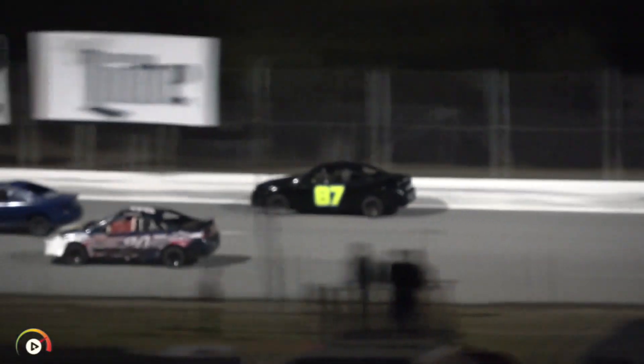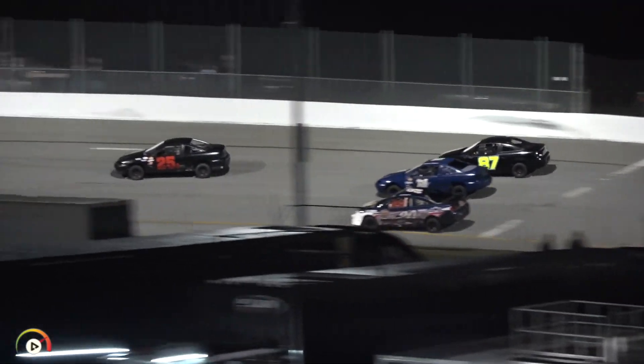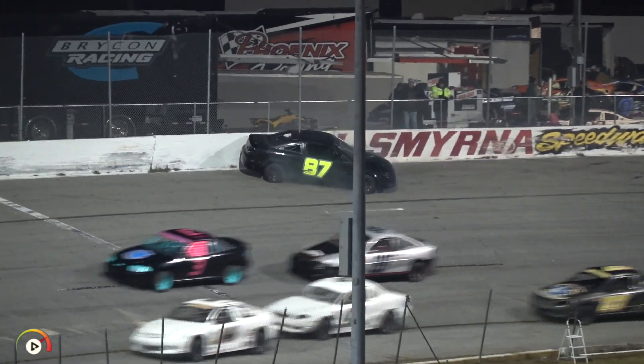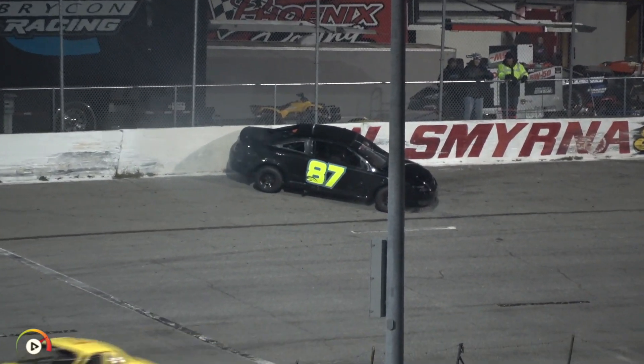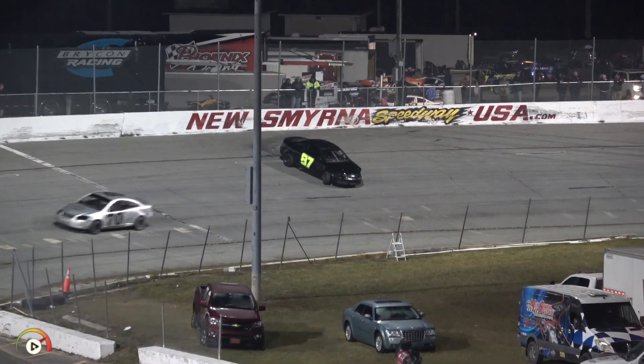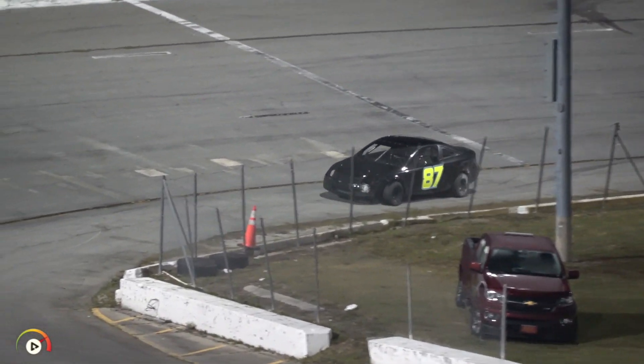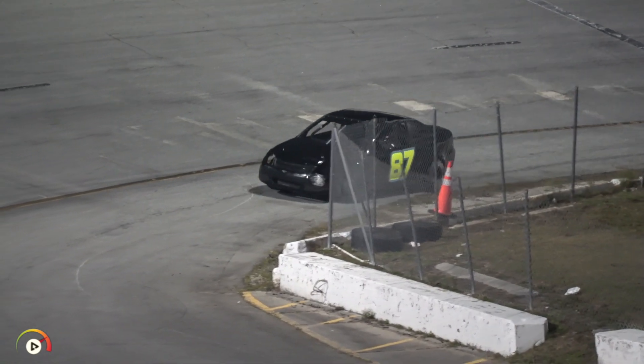Picks up about three or four positions there in turns one and two. They're going three wide. Oh no! Alan Smith in a hole on the 87. Caution is back out. Car number 87 got his first win out here last season.